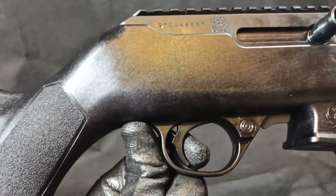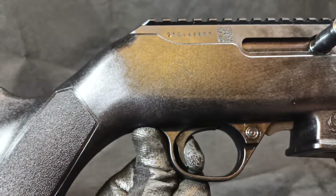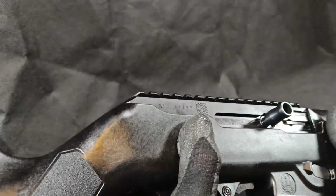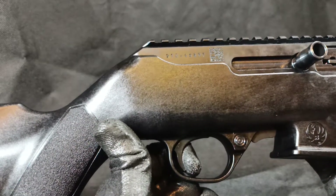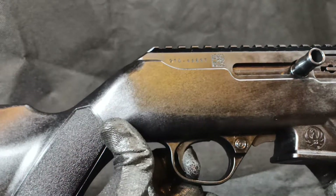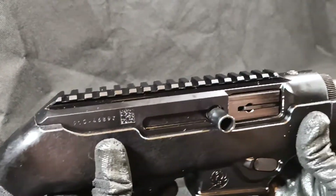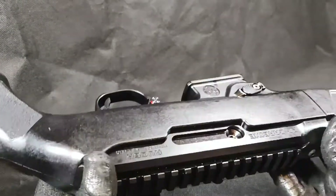Now let's look at the Ruger. And before you ask, these magazines are empty — I checked them before I started filming. Looking at the Ruger trigger: very short, very positive click. And look at that reset — right there. Very short, very crisp. Much, much nicer trigger on this Ruger PC Carbine.